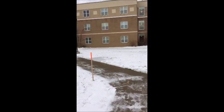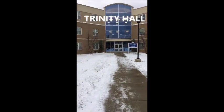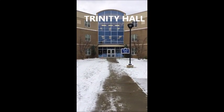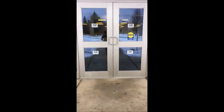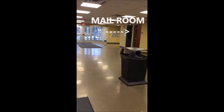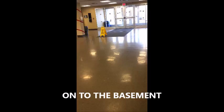Our next stop is Trinity Hall, one of the two residence halls on campus. This is where all of our first-year students will live. Mail is delivered daily in the lobby, and there are new locker rooms on the bottom floor for athletes. The basement holds a game room, TV room, a meeting room, and a computer lab.